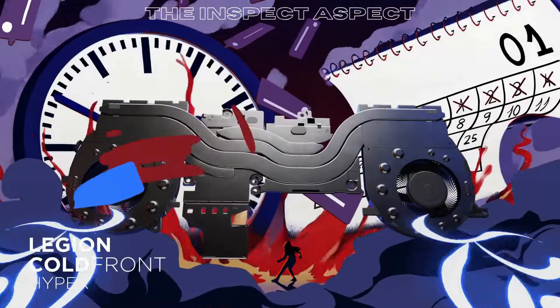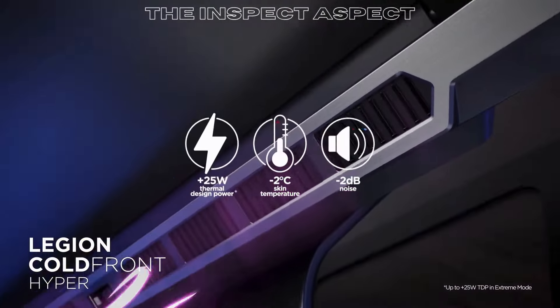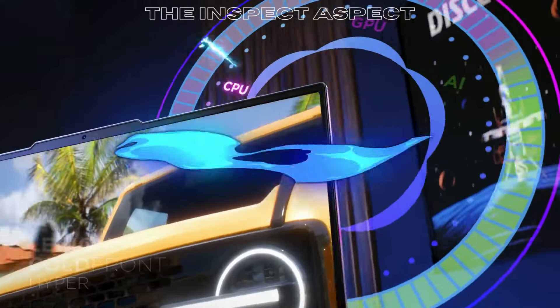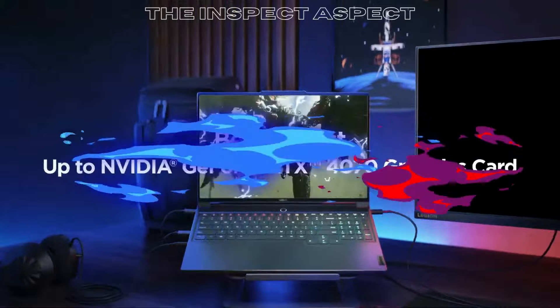NVIDIA GeForce RTX 4090 GPU. Immerse yourself in breathtaking graphics with cutting-edge RTX technology, supporting ray tracing for realistic visuals and high frame rates.